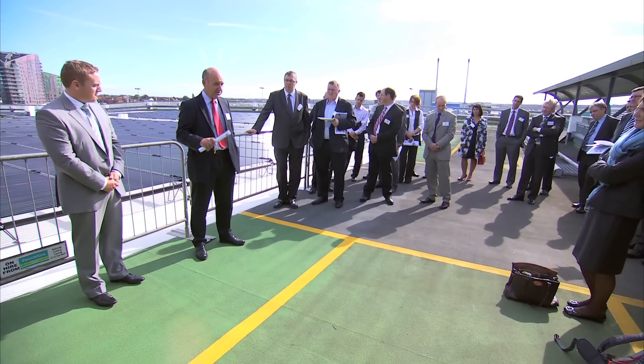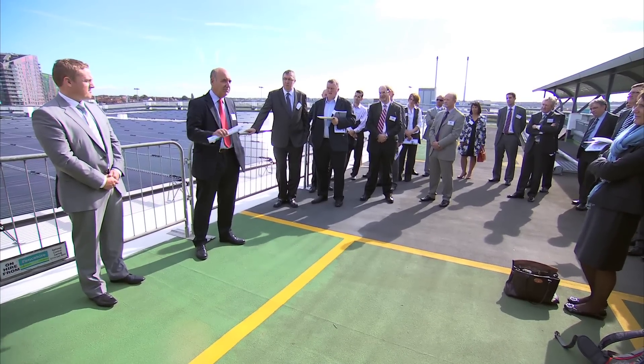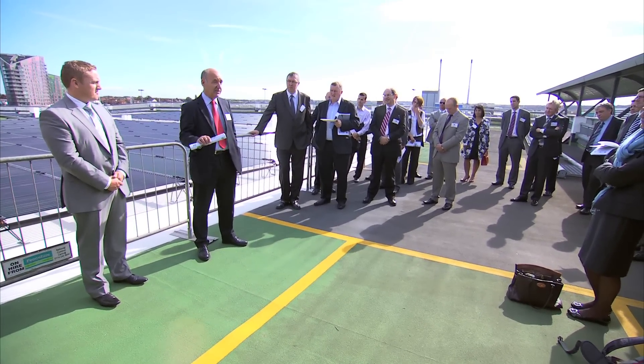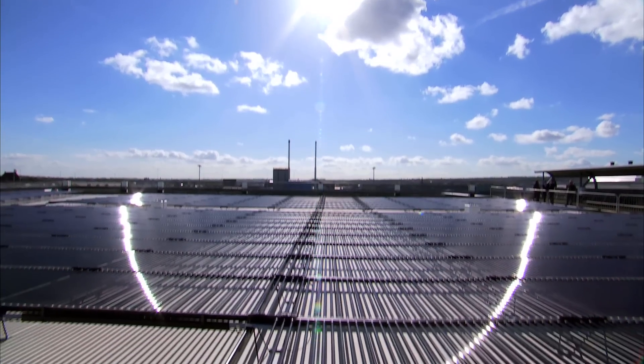We're now in a situation whereby it's moved from what was a little cottage industry with cottage guys installing it to the building industry. This particular site has a Cylindra product, which is a tube that receives direct sunlight through the day — essentially a form of self-tracking. As the sun comes up in the morning and moves through the sky, sunlight falls directly on the tube at the optimal angle all the way through the day.